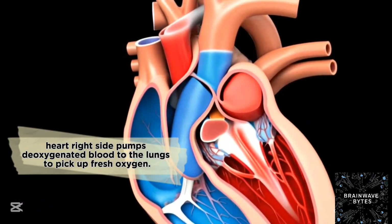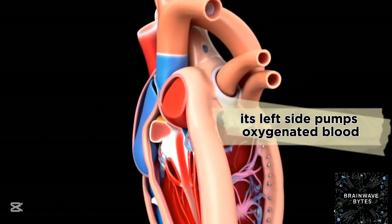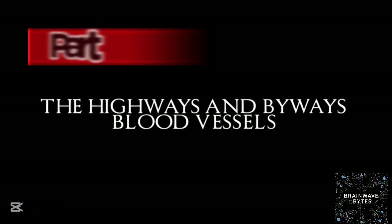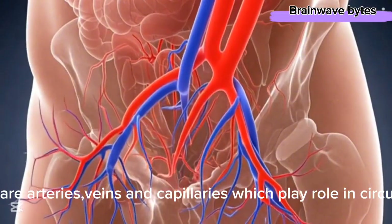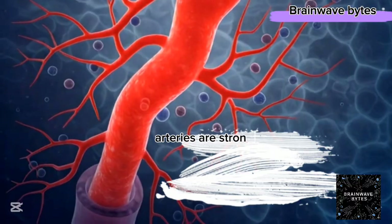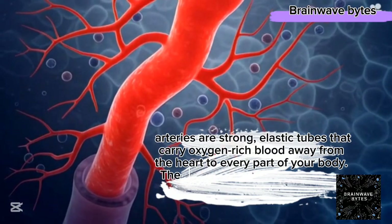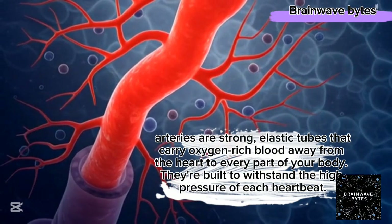The heart's right side pumps deoxygenated blood to the lungs to pick up fresh oxygen, and its left side pumps that oxygen-enriched blood out to the rest of the body. There are arteries, veins, and capillaries which all play a role in circulation. Arteries are strong, elastic tubes that carry oxygen-enriched blood away from the heart to every part of your body — they're built to withstand the high pressure of each heartbeat.